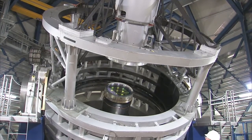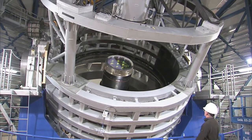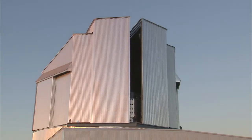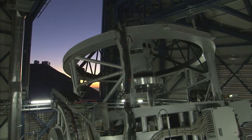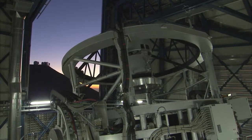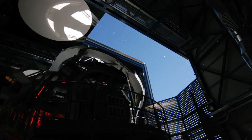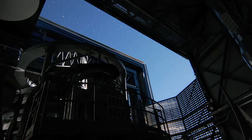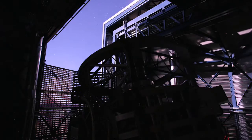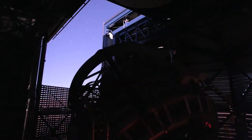The Visible and Infrared Survey Telescope for Astronomy, or VISTA, has taken a spectacular new image that reveals some of the nebula's buried secrets. VISTA is the latest addition to ESO's Paranal Observatory in Chile, and it's the largest survey telescope in the world, with a mirror measuring 4.1 metres in diameter. It's dedicated to mapping the sky in the infrared part of the spectrum.